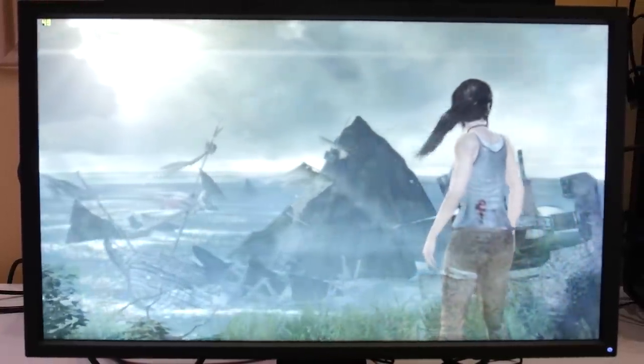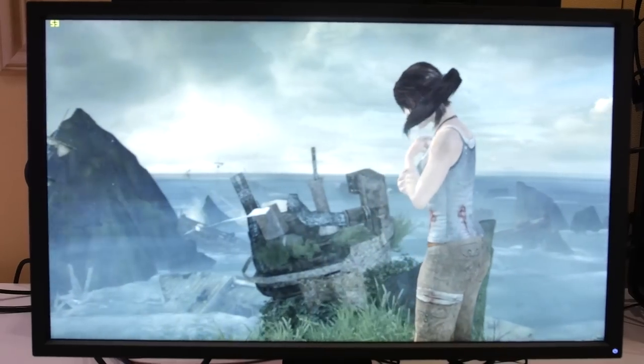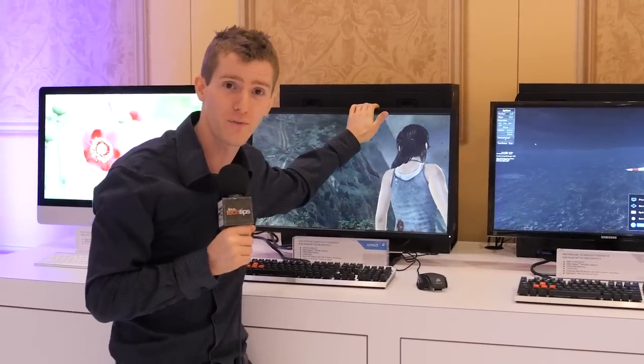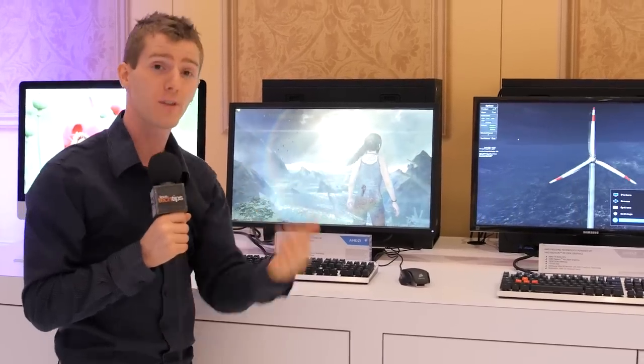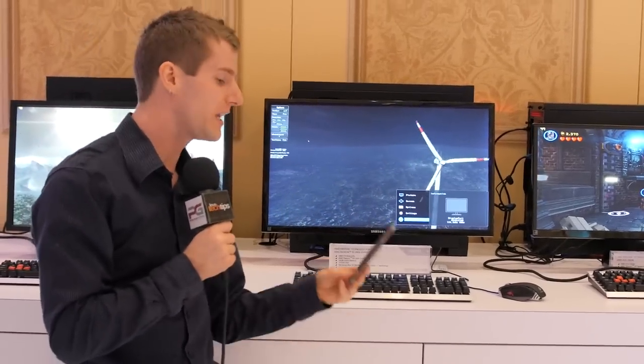They're promising up to 20 monitors by the end of the year, but what kind of monitors are we getting? Are we getting a bunch of 1080p TN panels? No — AMD has a cross section of different monitors right here in their booth. This is the BenQ XL2730Z: a 27-inch, 2560 by 1440 TN panel running at 144Hz. This looks like it's going to be a great competitor for something like the ASUS ROG Swift.